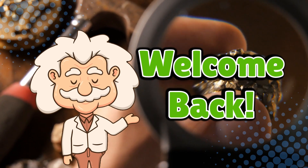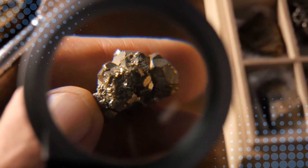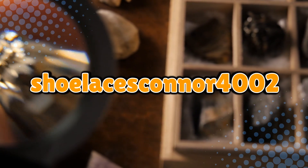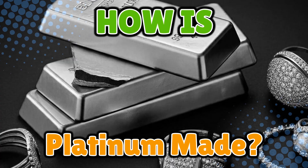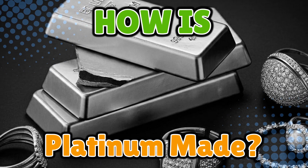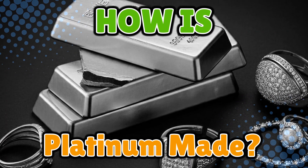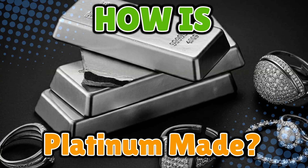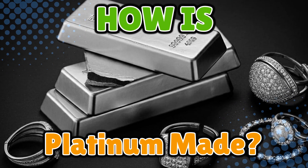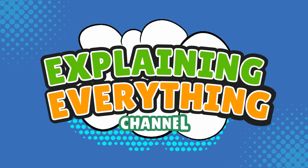Welcome back to Explaining Everything, the channel where we dive into the stories and mysteries behind everyday things. Today's question comes from one of our curious viewers, shoelacesconner4002. Thanks for the suggestion, Connor. You asked: how is platinum made? Platinum is that fancy metal you hear about in jewelry commercials, car parts, and rap songs. But where does it actually come from? The journey from raw rock to shiny platinum is an insane mix of geology, patience, and enough chemistry to make your old high school teacher shed a single tear of pride. Let's uncover how platinum is made right here on Explaining Everything.